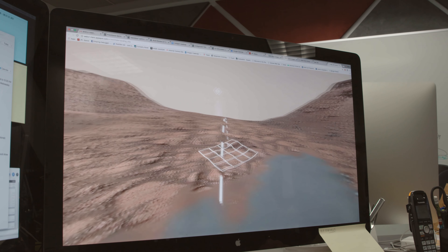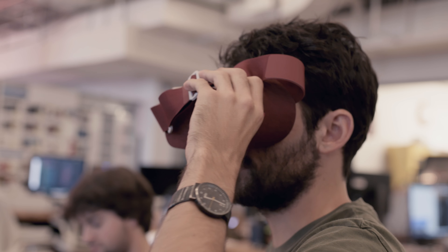It lives on the web, so you don't need to install anything to check it out. You can view it on a computer, phone, or a VR device.